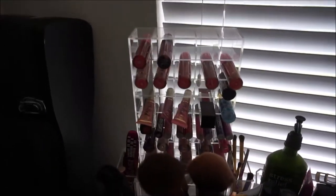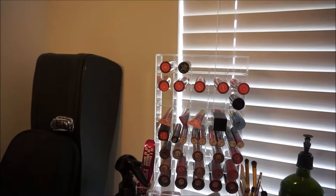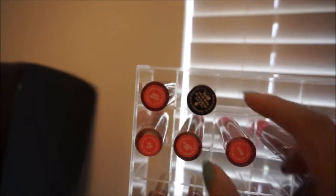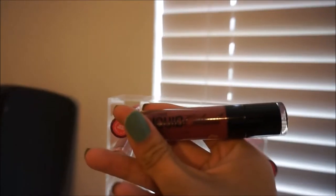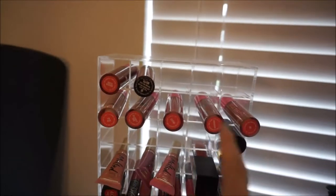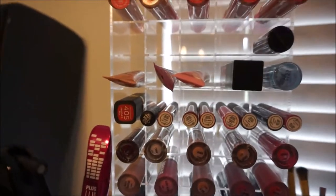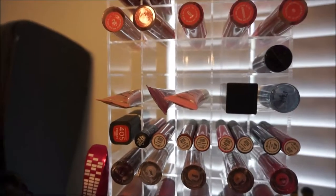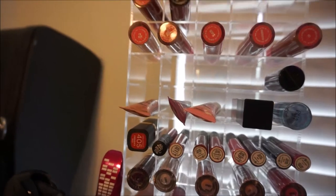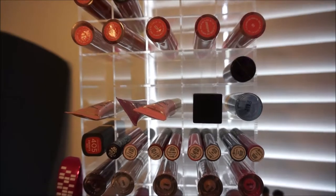I'm going to start in this section over here. This is where I keep about 90% of my lip items. So on this top row we have liquid lipsticks. This is the Liquid Catsuit by Wet n' Wild. All of these here are Jeffree Star liquid lipsticks. I'm not going to go too in-depth on all of these — if you'd like a dedicated lip collection video or foundation collection video, leave that in the comments below.